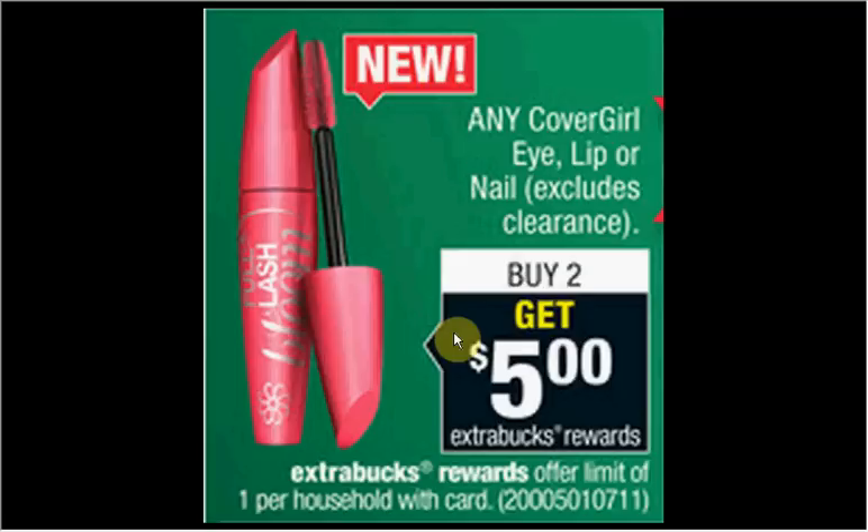You could get two of the Gloss Teenies nail polishes that are $3.79 regularly. Use two of the $1.50 off coupons found in your Procter & Gamble newspaper insert of November 30th. You'll pay $4.58 out of pocket, get $5 back. It's a $0.42 moneymaker.